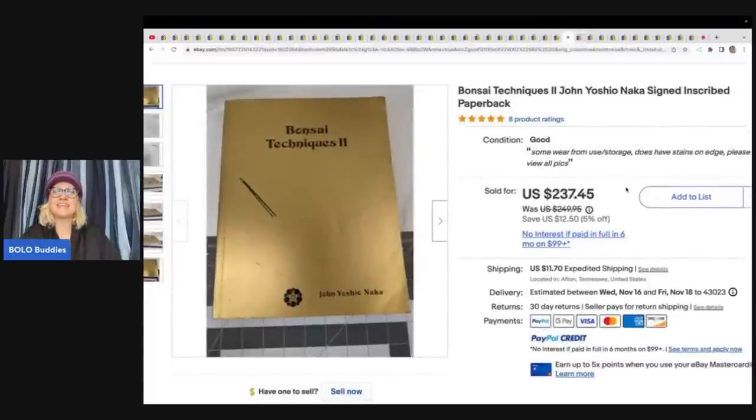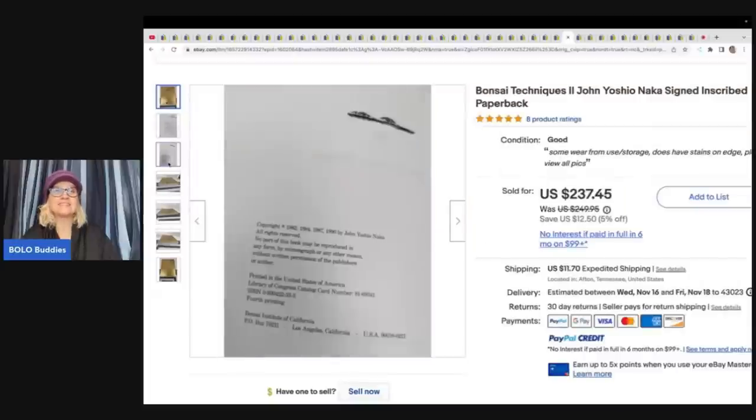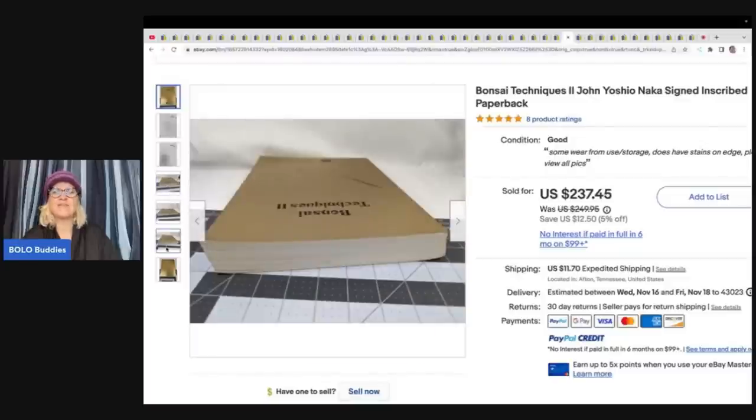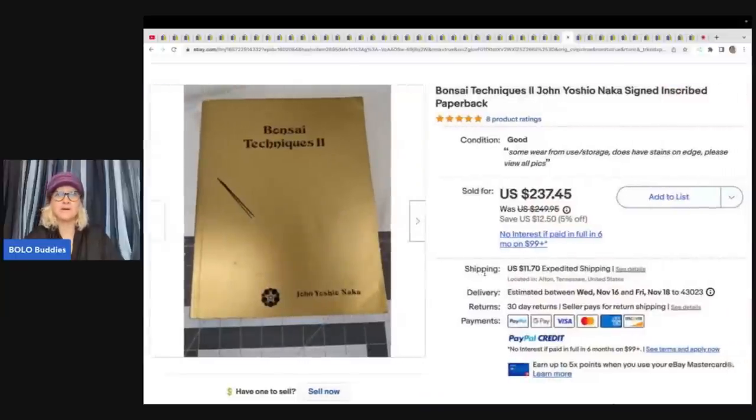Banzai Techniques by John Yoshio Naka — signed and inscribed paperback book. This is incredible. I always pass by books, and every time I see one like this I remind myself to start looking at books. She got this for $2 at an estate sale and sold it for $200 plus shipping.